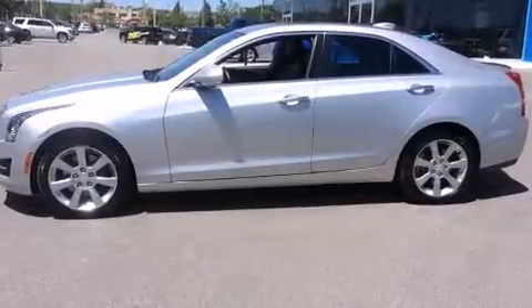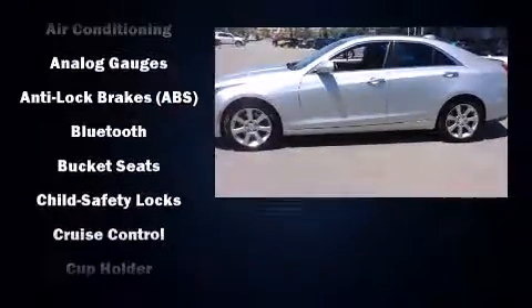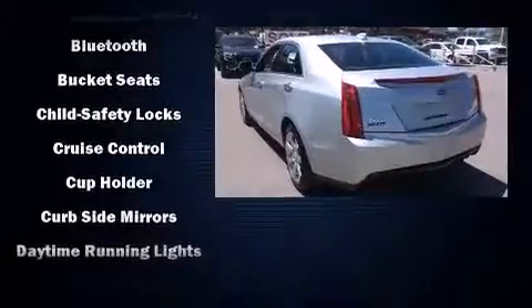The 2015 Cadillac ATS. This four-door, five-passenger sedan has not yet reached the 20,000 kilometer mark.